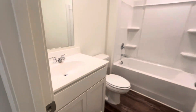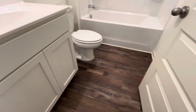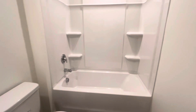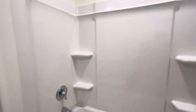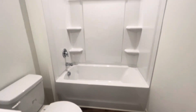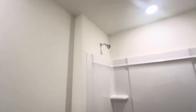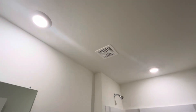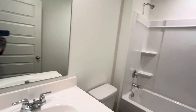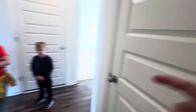Bathroom number one has just a single vanity. The same vinyl plank flooring runs throughout, and there's a standard fiberglass shower-tub combo, but it looks good. There's plenty of storage and it looks really clean. There's also a vent in here.